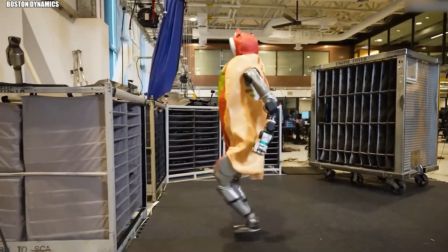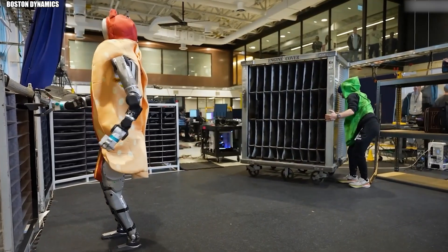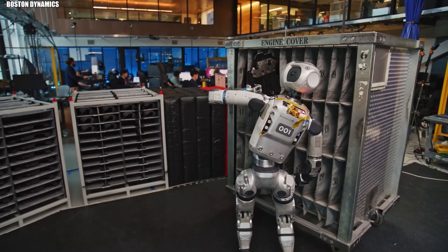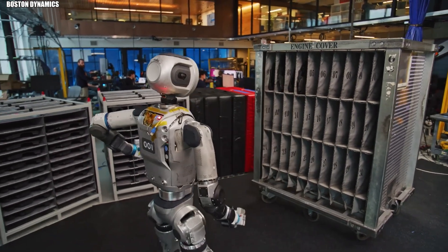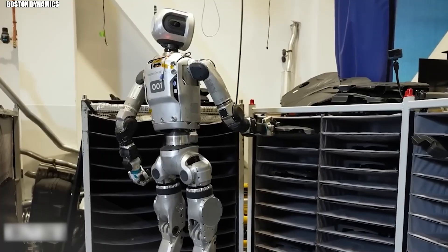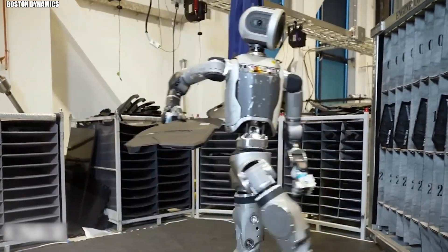This adaptability also makes Atlas perfect for its first commercial application: automotive manufacturing. It moves engine covers between containers and sequencing dollies without human intervention. Sounds simple, until you consider all the variables — different shaped parts, shifting container positions, potential obstacles, and a busy factory. Atlas handles it all. It's the first step toward humanoid robots tackling complex tasks in environments built for humans.